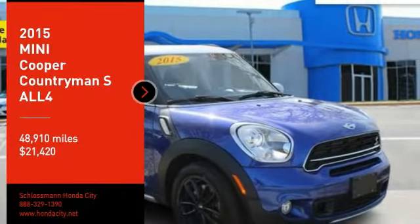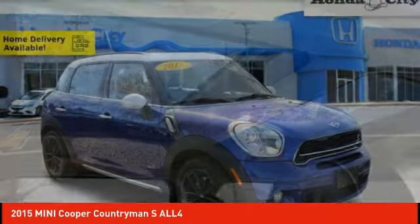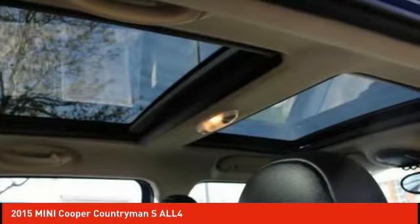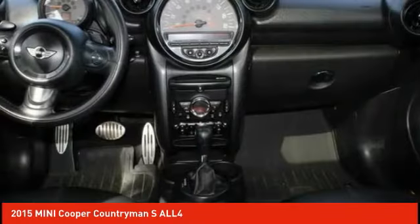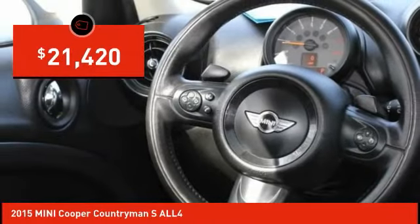You are going to love the 2015 Cooper. Agile handling and quick, precise steering make the Mini Cooper lots of fun to drive. The cabin is roomy with plenty of front leg room and is priced below $25,000.